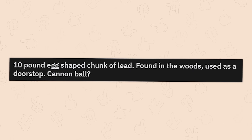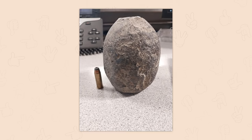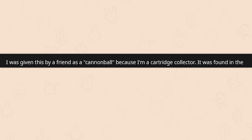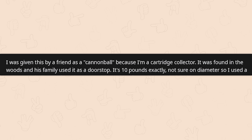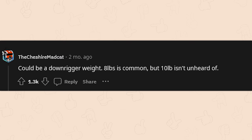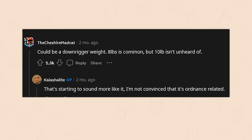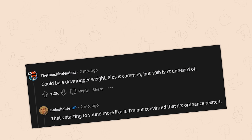10 pound egg-shaped chunk of lead found in the woods, used as a doorstop. Cannonball? That's a weirdly shaped cannonball. I was given this by a friend as a cannonball because I'm a cartridge collector — found in the woods and his family used it as a doorstop. It's 10 pounds exactly, not sure on diameter. It could be a downrigger weight — eight pounds is common but 10 is not unheard of. I'm not convinced that it's ordinance-related.